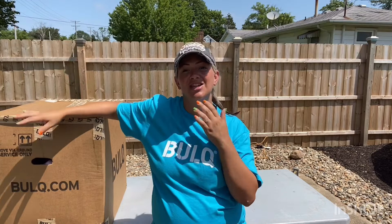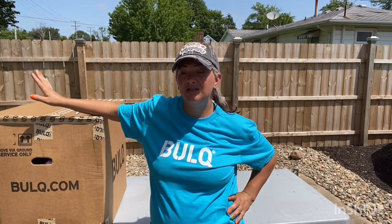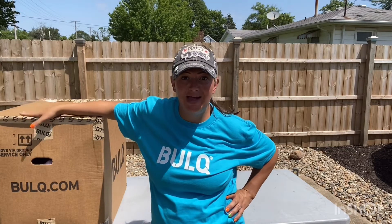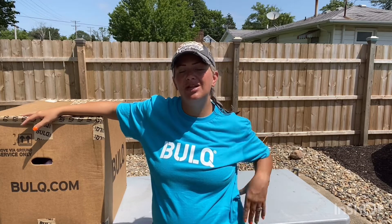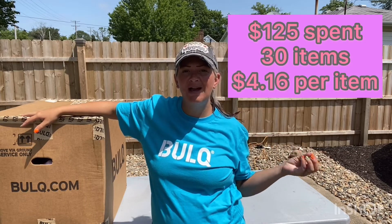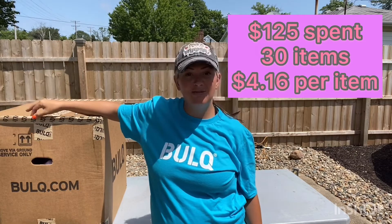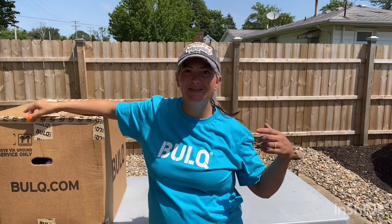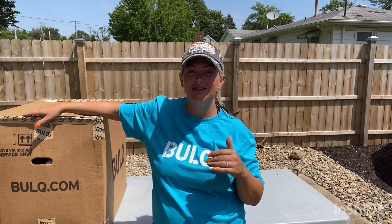Today is yet another unboxing of Bulk.com. This is six of six, so this is my last box, thankfully. I'll add somewhere how much I paid per item and how much I spent total, because after getting six of them at once, it doesn't really say the order number on the outside. So once I get inside, I'll know exactly which box this is.